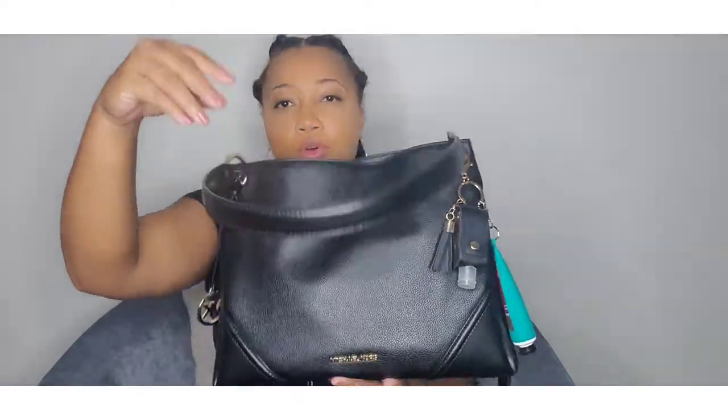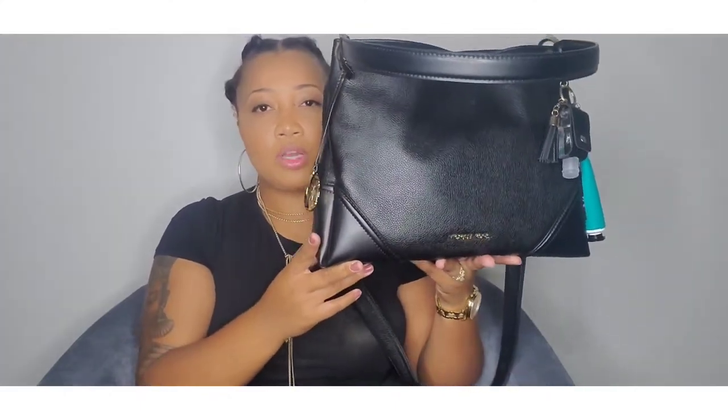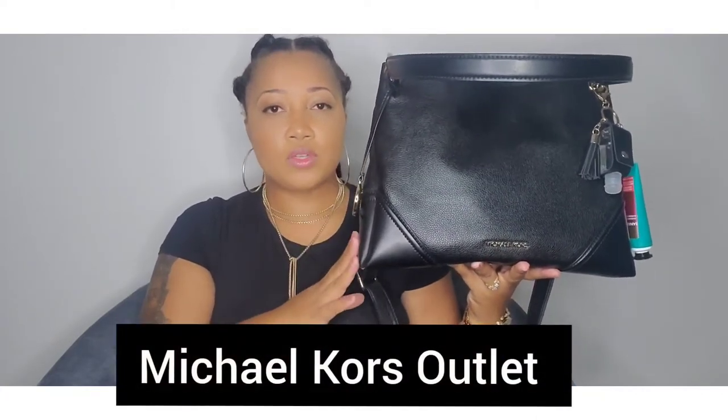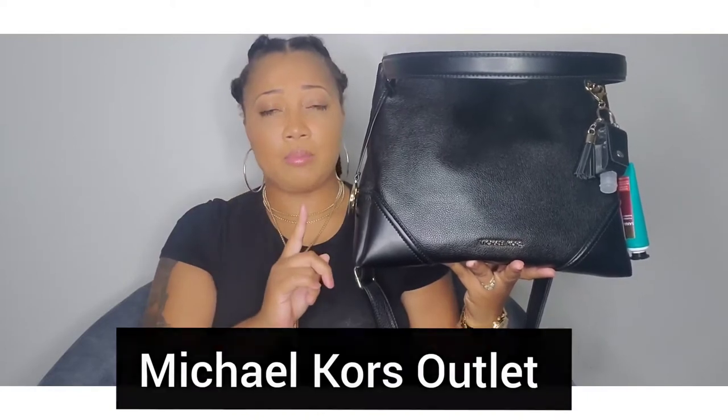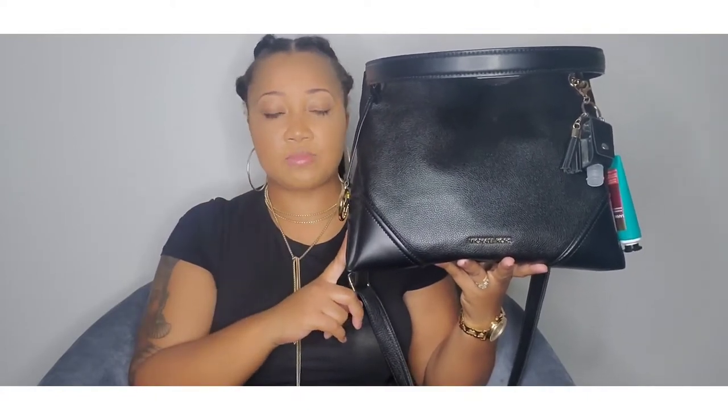Hello, welcome to my channel! If you're new here, I am Stephanie. Today I'm going to be doing a what's in my bag. I have here the Michael Kors Nicole Medium Shoulder Tote — that's a mouthful. I'll link it if I can find it. I purchased this from the Coach outlet in Niagara Falls and I paid about $140 with taxes for this bag.